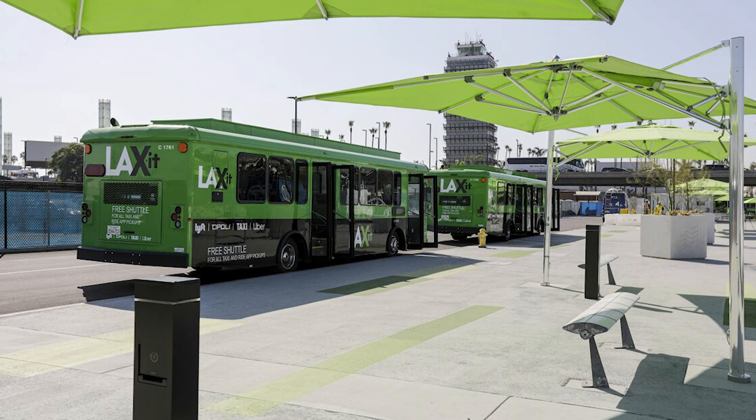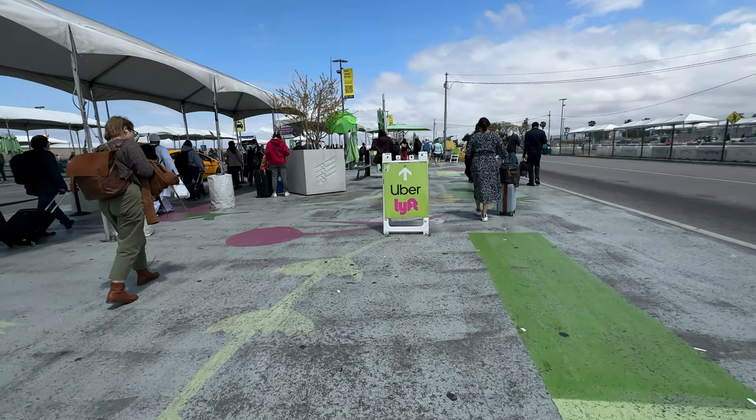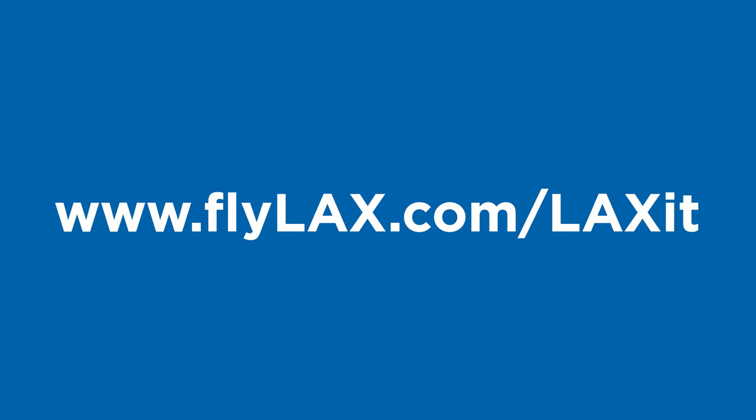There are many attendants in the lot who are ready and able to answer your questions. For additional information, you may visit www.flylax.com/LAX-it. Have a great trip.